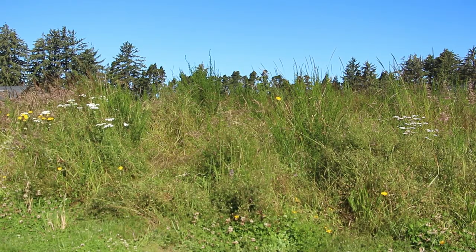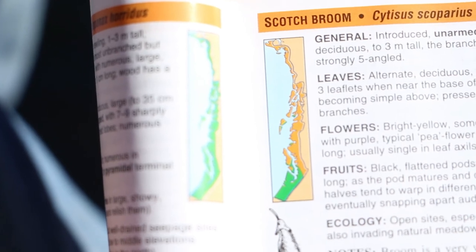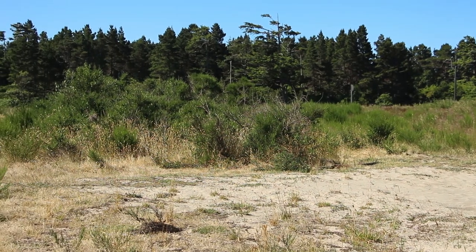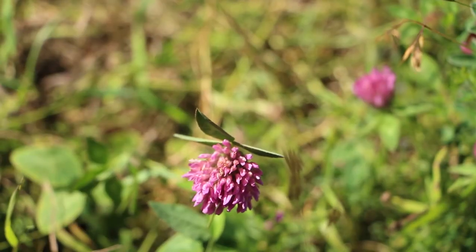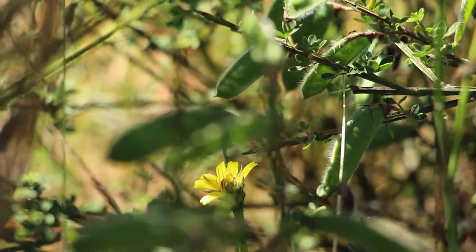Scotch broom, or Cytisus scoparius, is a plant that grows along the Pacific Northwest coast. It is an invasive species — a plant that has been introduced to the environment on purpose or by accident and has damaged a lot of that environment.